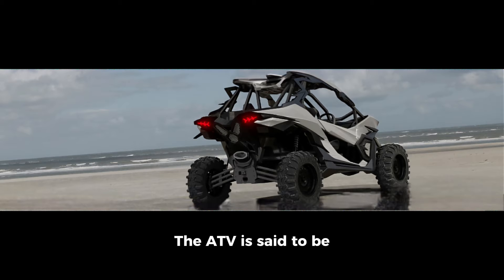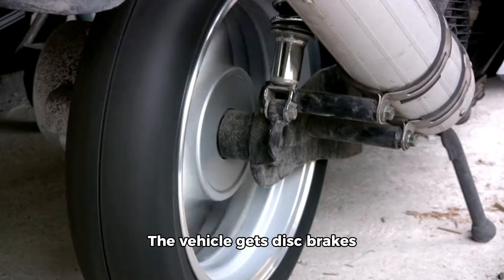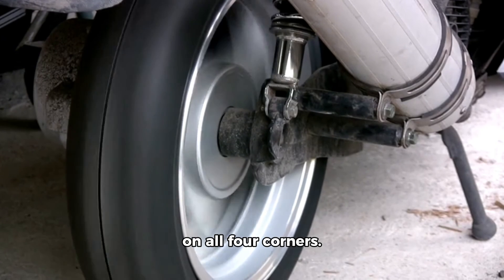The ATV is said to be capable of climbing up a 65-degree slope and can drive over a side slope of 45 degrees. The Ashva 4x4 is equipped with a double wishbone front suspension with dual-rated coilover shock absorbers and a trailing arm setup at the rear with camber links. The vehicle gets disc brakes on all four corners.